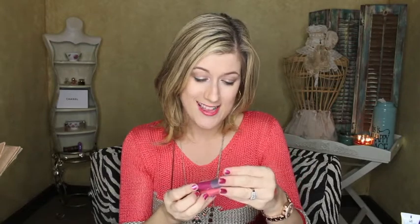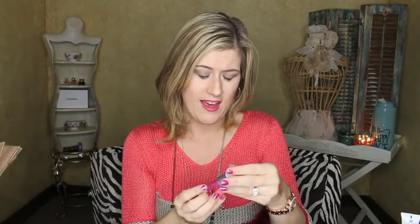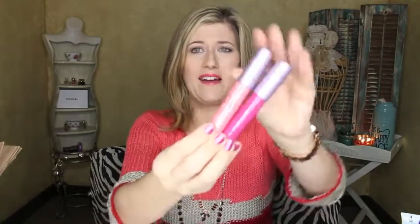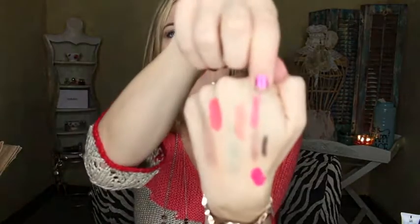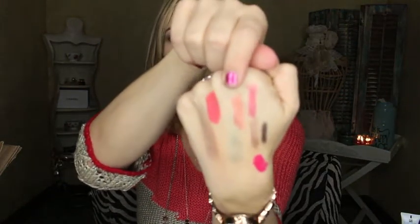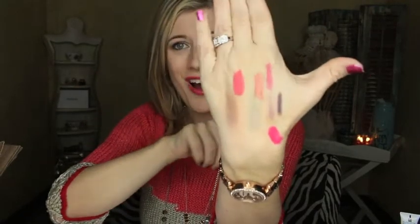The last two items are Tarte Lip Surgeons. One is in pouty and the other is in a color I honestly don't know how to pronounce — let me show y'all. There they are. I love these Tarte Lip Surgeons. Here's pouty swatched, and then that other color whose name I cannot say. Look at all these swatches — I love swaps so much!